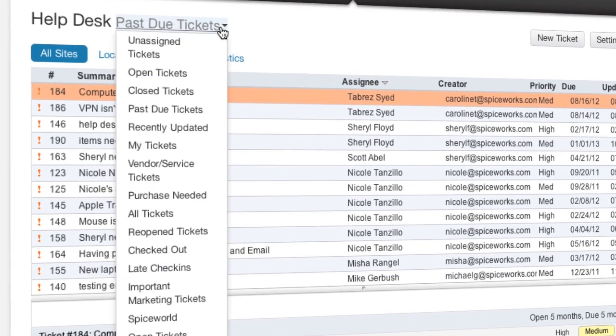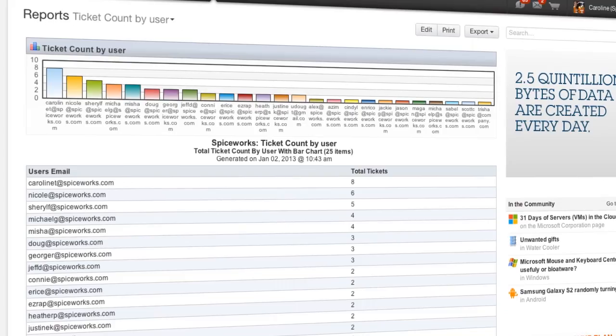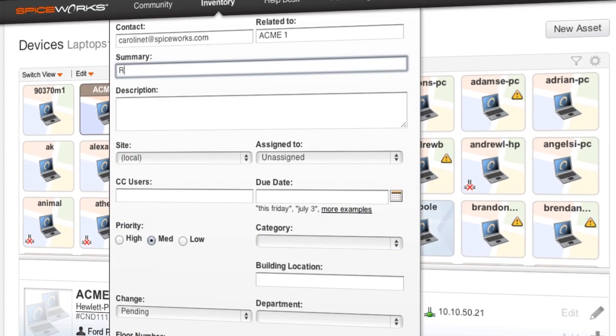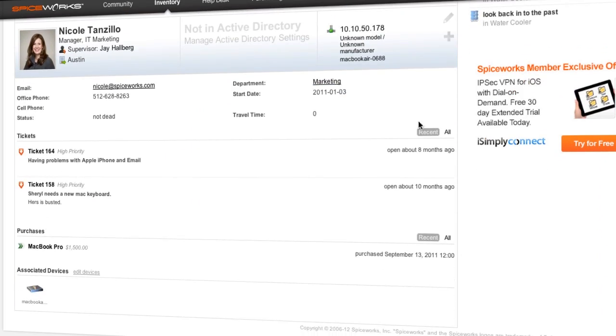Spiceworks help desk allows me to collaborate with other IT members. Custom views and reports help me stay on top of open and stale tickets. With Spiceworks inventory integrated with help desk, I can create tickets directly from the device inventory or even see all the tickets associated with a single user.